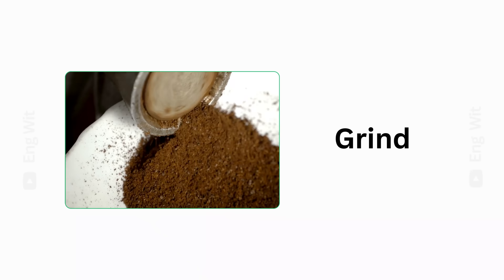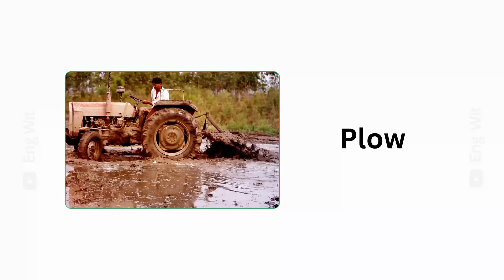Close. Open. Grind. Plow. Spray. Ride. Tumble. Vault. Blow.